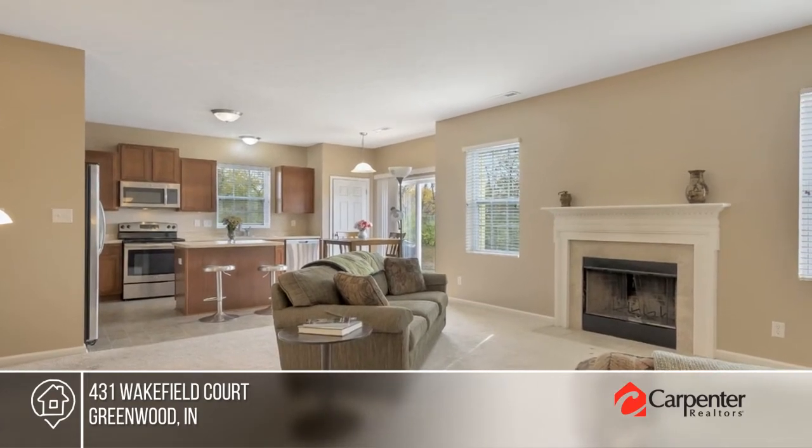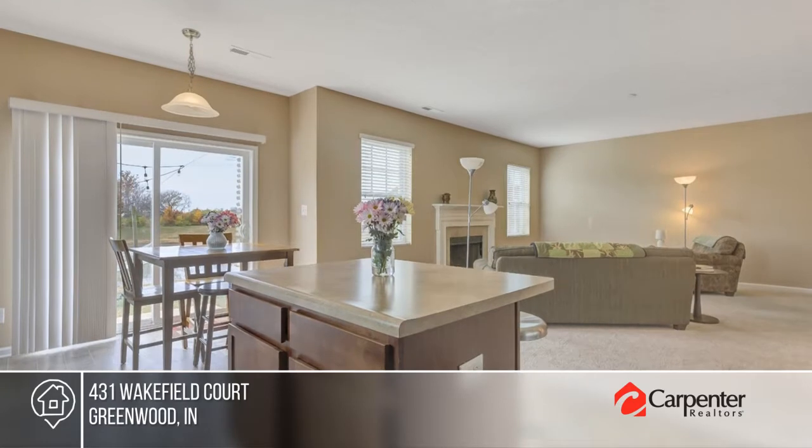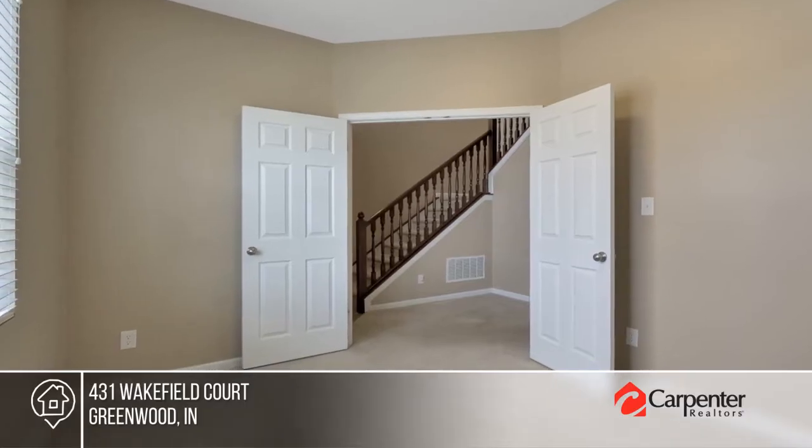This lovely home in the highly sought after Center Grove neighborhood offers fresh paint, a first floor office study, and an open concept kitchen family room with center island, large pantry, and a fireplace in the living area.